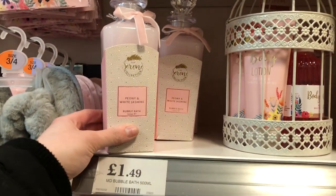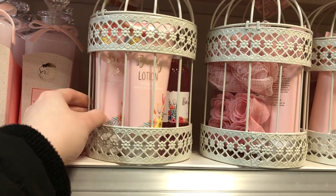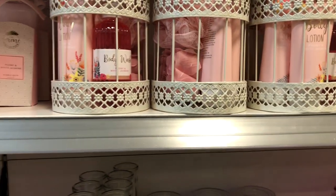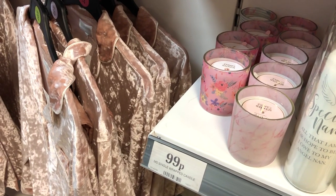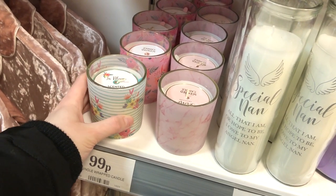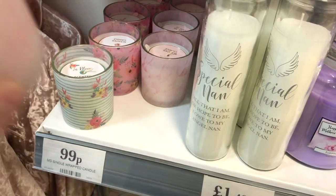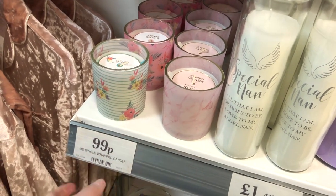Hand cream. Bubble bath, £1.50. Worm cage with body washers and body lotions. Petals, scrubs. Candles - smell that? It's not bad actually. Different patterns - you've got flowers, this is so pretty, marble one. That one smells awful but that one smells nice.